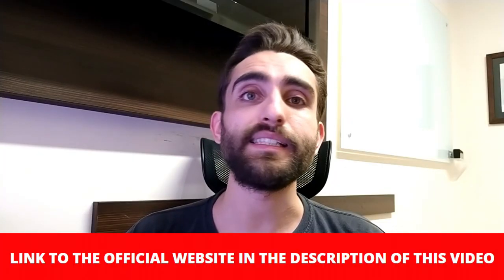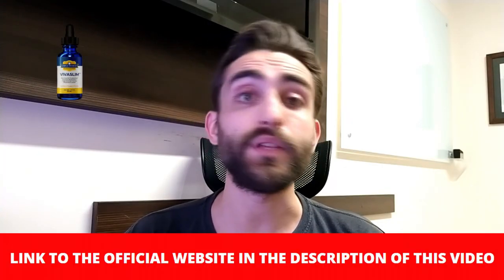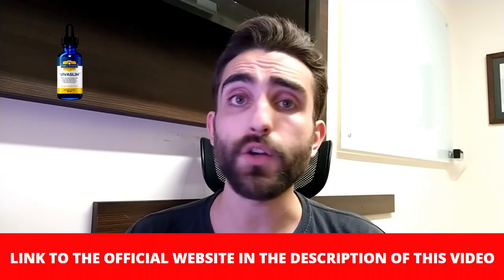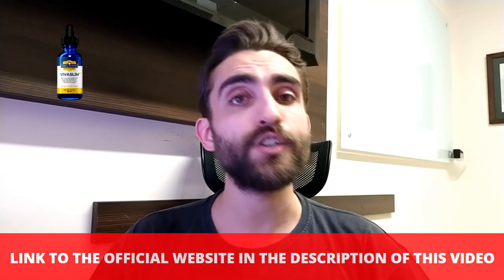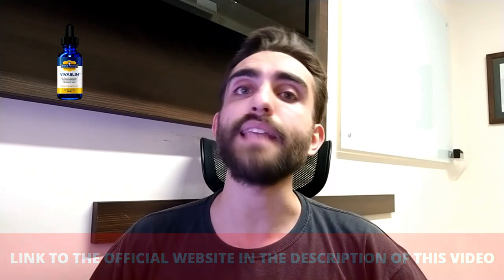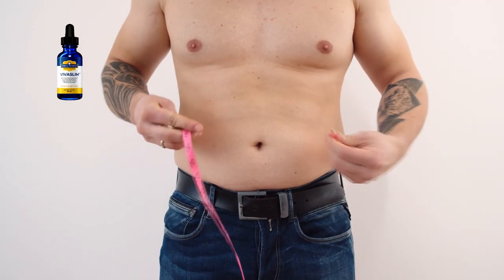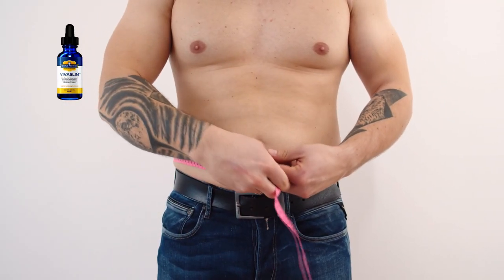I really hope I helped you with this VivaSlim dietary supplement review. Be really careful about the website where you're going to purchase it from, and make sure to commit to your treatment and take it every single day. If you like the video, hit thumbs up for more. Thank you for watching, and good luck to everyone.